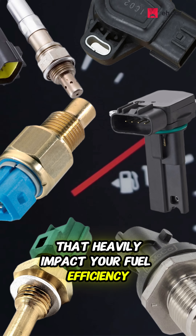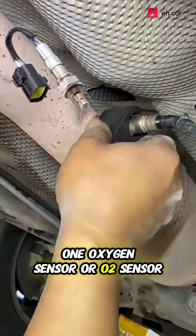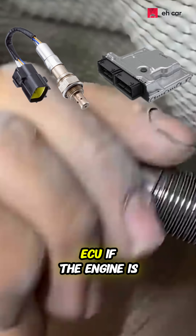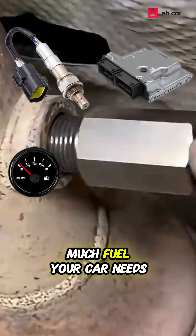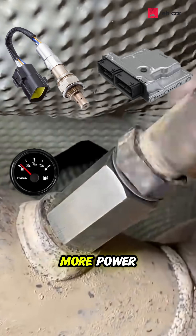Six sensors that heavily impact your fuel efficiency, draining it faster when they are damaged. One: the oxygen sensor, or O2 sensor. This one's in your car's exhaust system. It tells the engine control unit, ECU, if the engine is running rich or lean. Basically, it's what decides how much fuel your car needs. When it fails, your car burns more fuel without producing more power.